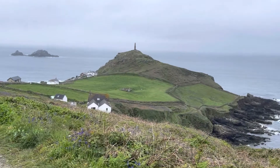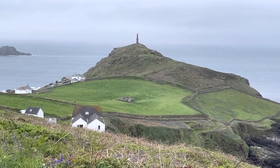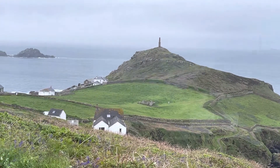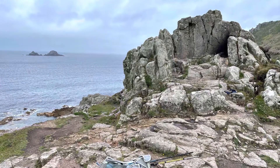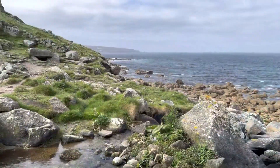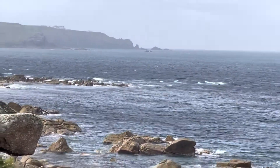This is Cape Cornwall. According to the guide, it was the place to visit before Land's End was recognised. It's just a chimney at the end of the headland. That headland way out there is Land's End — probably about an hour or so before we get there.